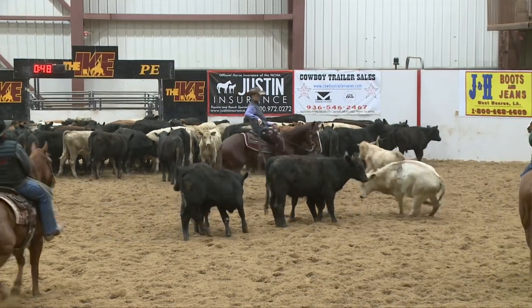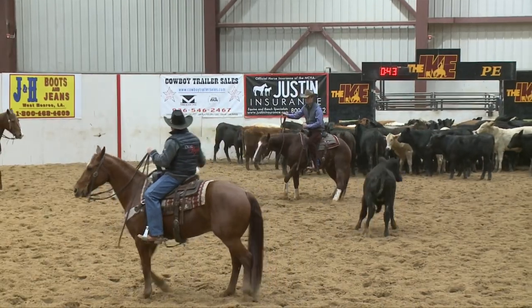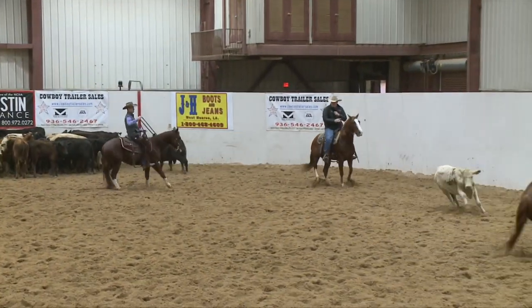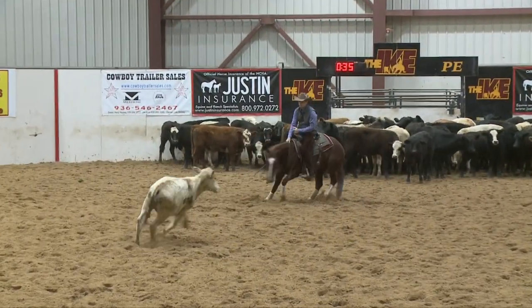Once this cutter starts going horizontal, this cut starts to go bad. Cattle moving all over, out to the outer third of the arena. E for holding on too long. Check minus cut.